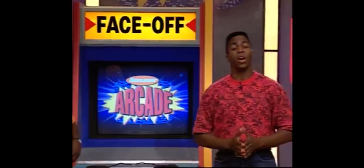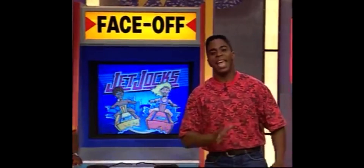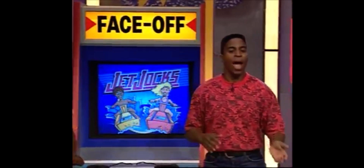Thank you, Andrea, and welcome to Nick Arcade, the ultimate video challenge. I'm here with Anatalia of the yellow team and Elizabeth of the red team who are going to play the face-off game Jet Jocks. In this game, you have to ride your jet skis down the dangerous Amazon River, avoiding crocodiles, piranhas, and other perils along the way.